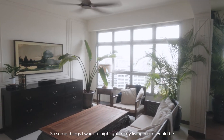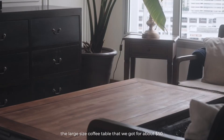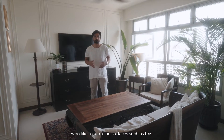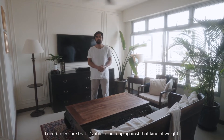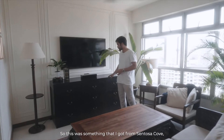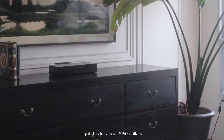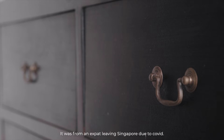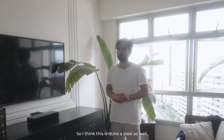Some of the things I want to highlight in my living room: the large coffee table we got for about $50, and it's really sturdy. That's very important especially being a father of three sons who like to jump on surfaces — I need to ensure it can hold up against that kind of weight. This one I got from Sentosa Cove for about $150, from an expat who was leaving Singapore due to COVID. Quite a steal.